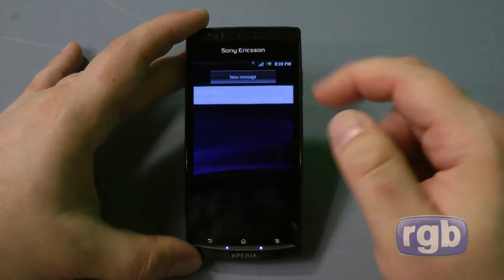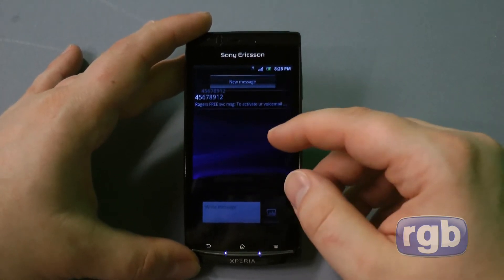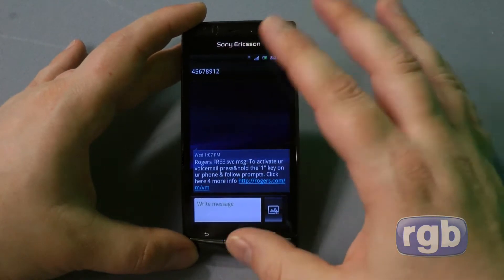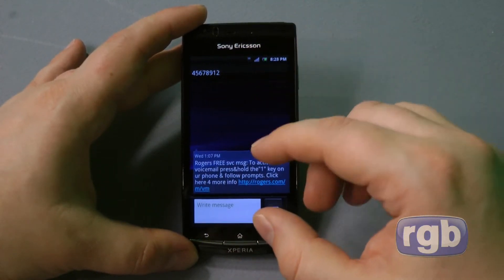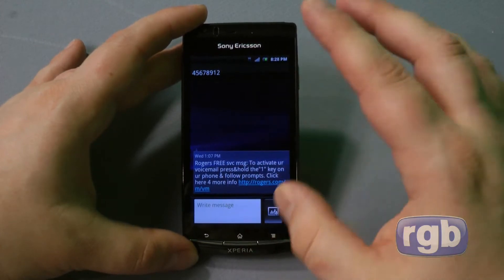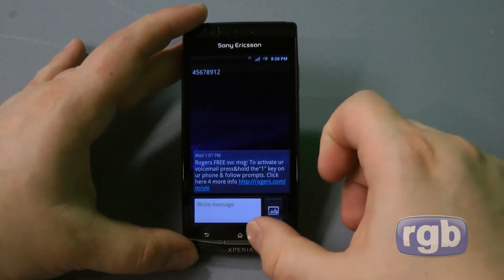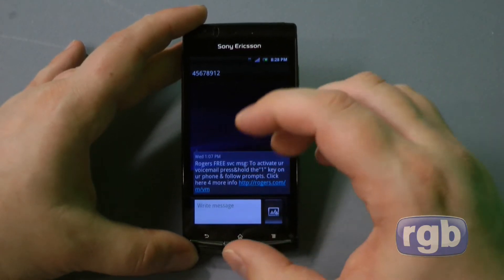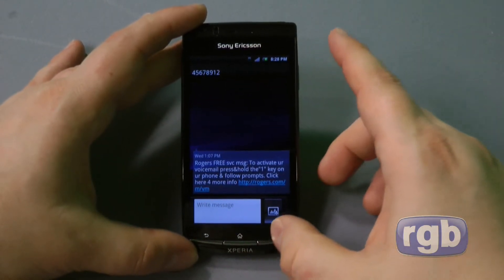Looking at messaging, there's a slightly different look to the messaging client. Sony has really done a little bit of skinning to Gingerbread, but they haven't revolutionized or changed the way it looks to make it unusable. The theme they've decided on is carried through every part of the interface.